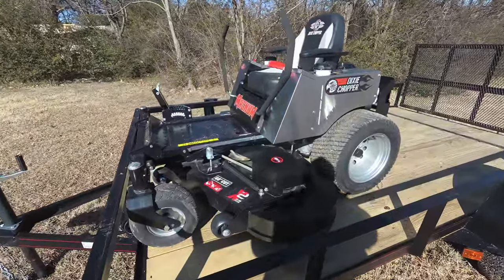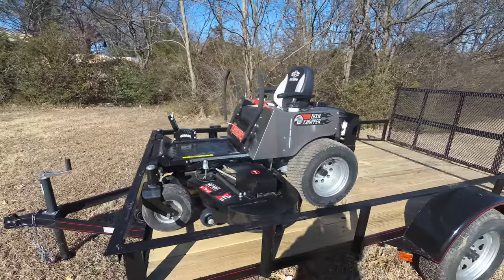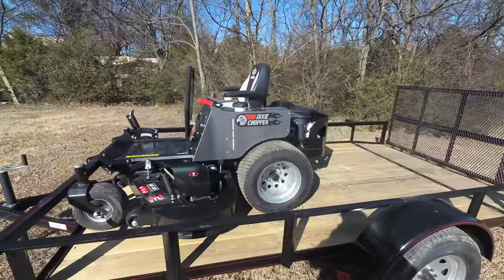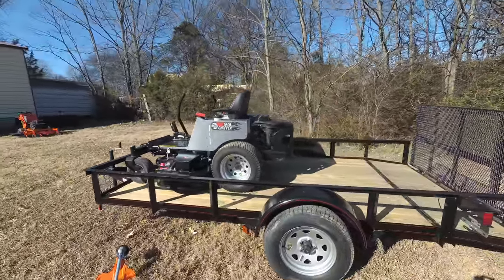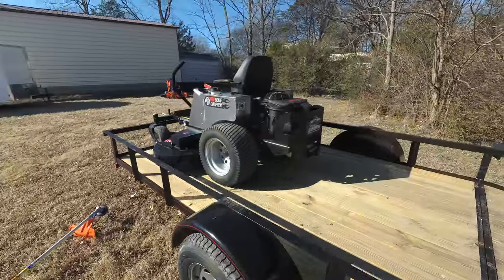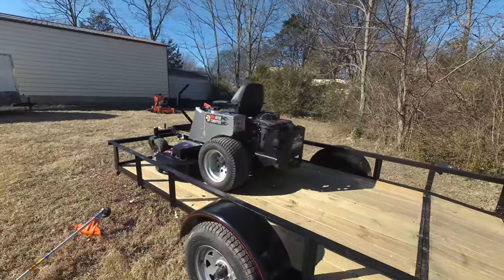This deck is fabricated 10 gauge steel and has cast iron spindles which are greasable. This unit has a standard seat with armrest. It also has two gas tanks as well and has a standard hitch included. This unit has a three year bumper to bumper warranty.